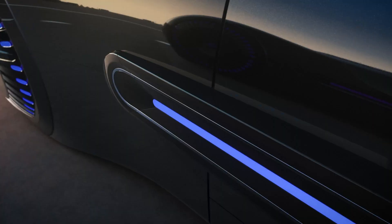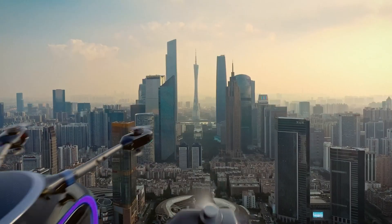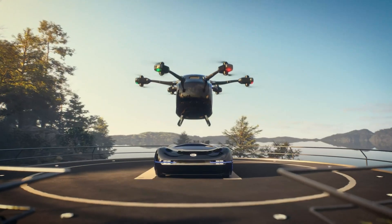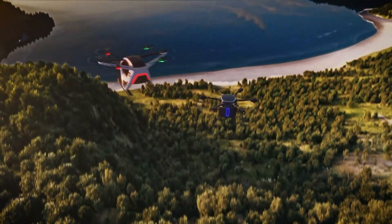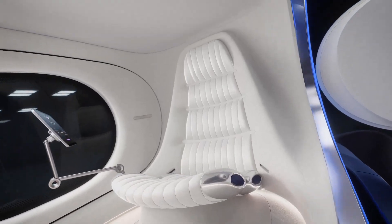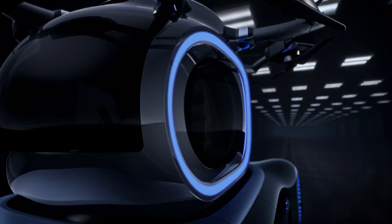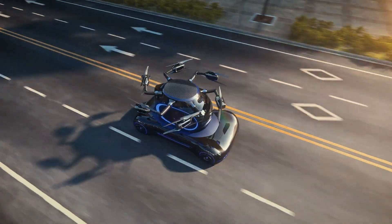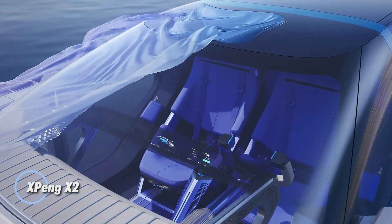The GOV reaches air speeds of up to 80 kilometers per hour and offers a range of up to 200 kilometers per charge. Equipped with the advanced ADIGO autonomous system, it supports automated takeoff, landing, obstacle detection, and precision docking. With the ability to climb to altitudes of 3,000 meters and accommodate one passenger, the GOV introduces a new era of smart, modular air-ground transport for tomorrow's urban landscapes.